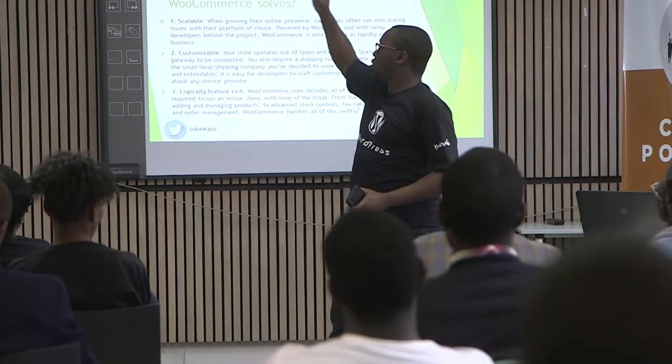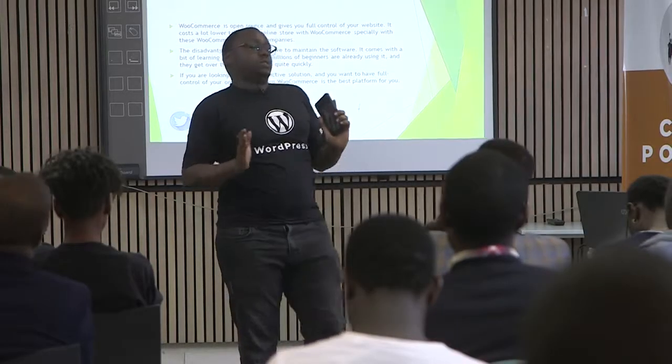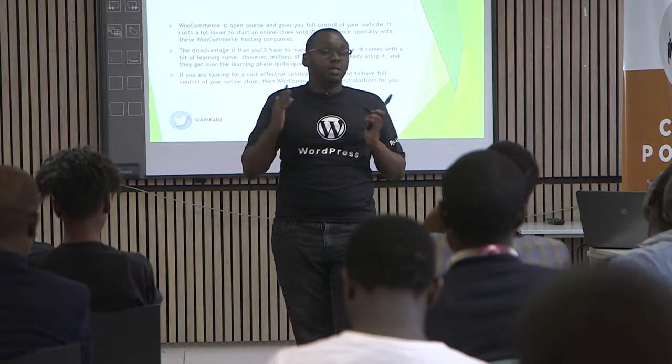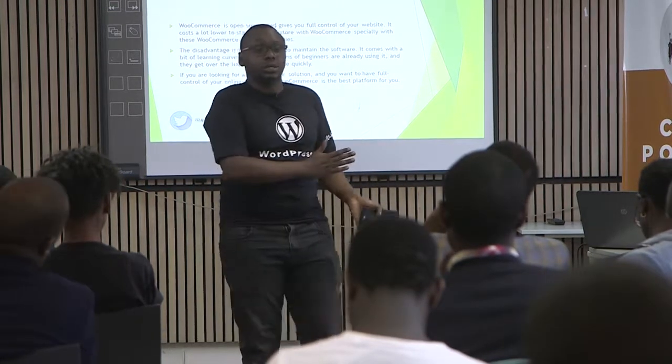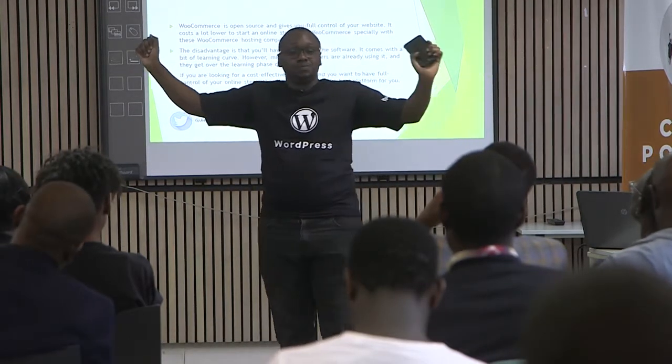It's customizable. Your store can operate literally anywhere in the world. You can put your shipping rates the way you want and customize it the way you basically want. The only disadvantage is that the learning curve might be a bit hard. But there are so many resources out there that you can use to learn. If you're looking for an e-commerce solution where you want to have full control, then really, in my honest view, WooCommerce is the best option for you.